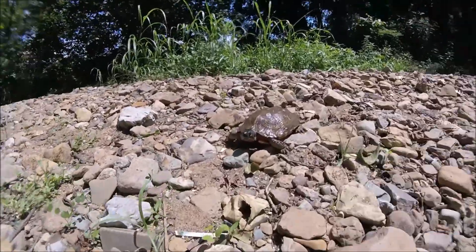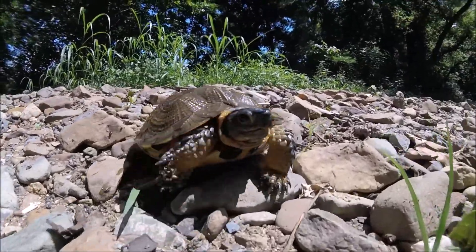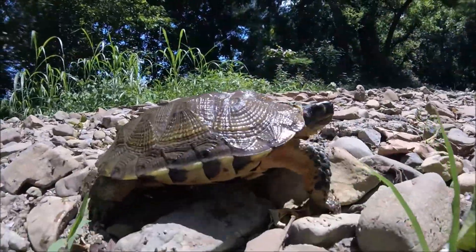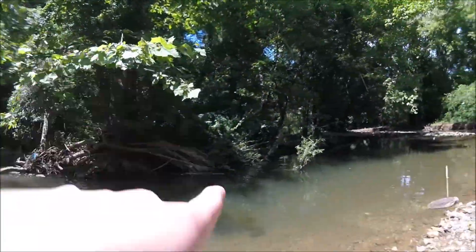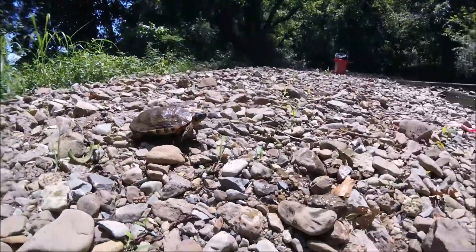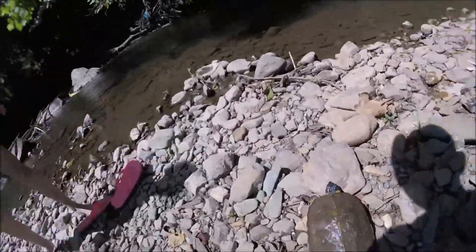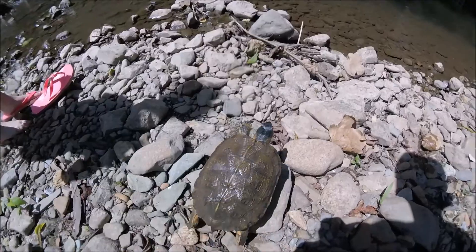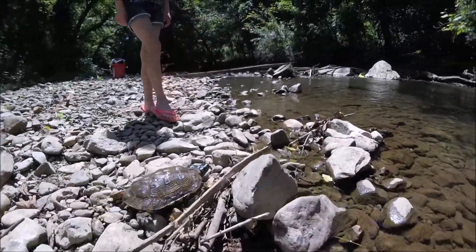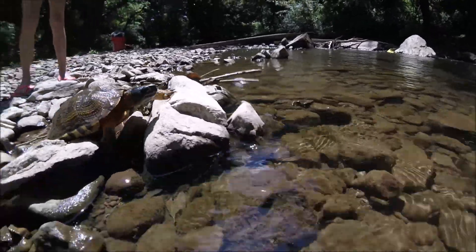I'm gonna walk down here and release him where I found him. Here's the first wood turtle I ever caught — get some footage now. Let's see what it does. It's gonna walk back. I caught it on that branch right there. Let's see — they can swim. They're like box turtles but they can swim. My first wood turtle ever, it's got a nice shell.